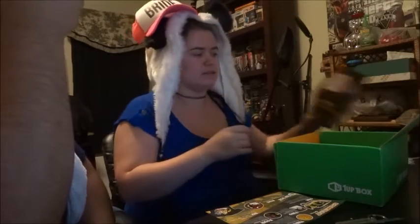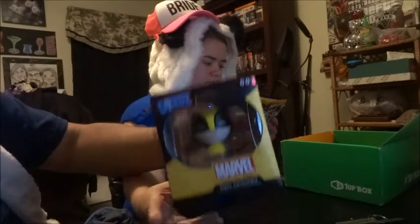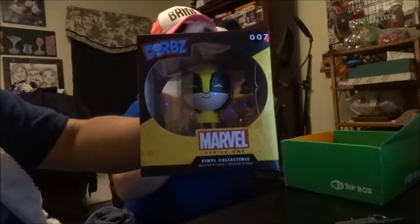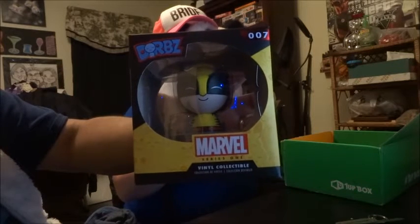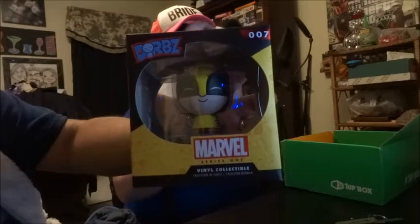Number one is technically this guy here. Orbs is becoming a thing, apparently. This is a Funko Wolverine Dorbs vinyl figure, and he is, in fact, adorable.